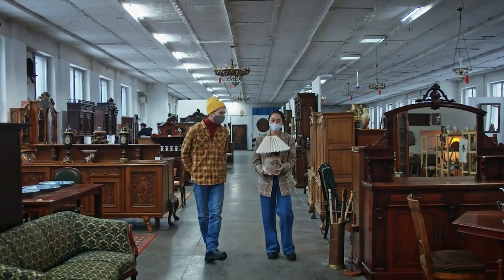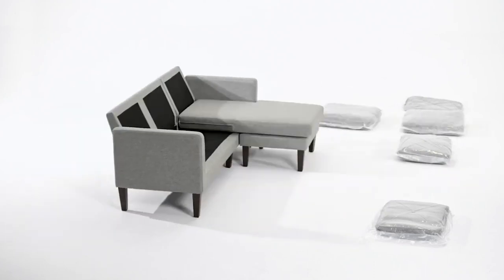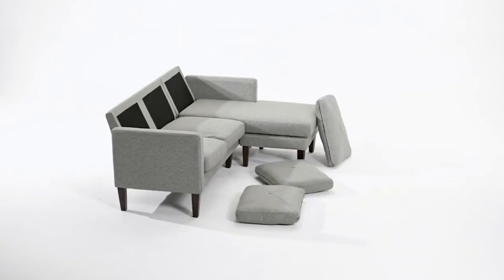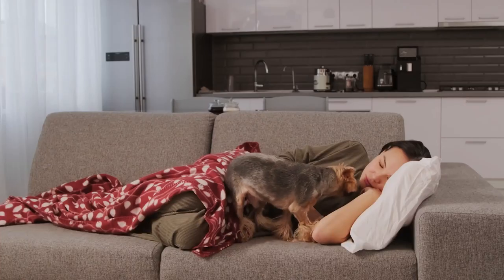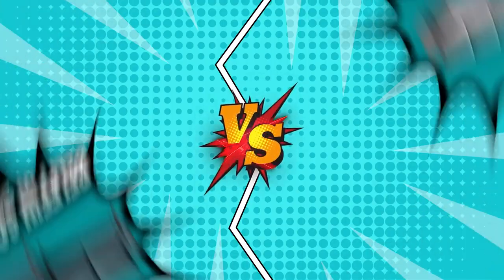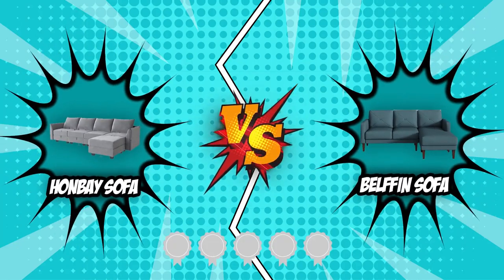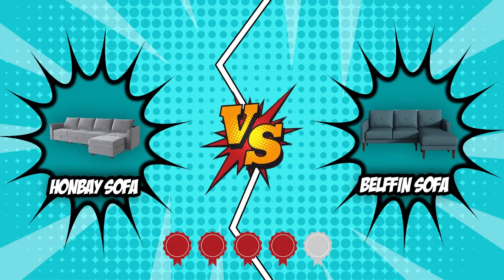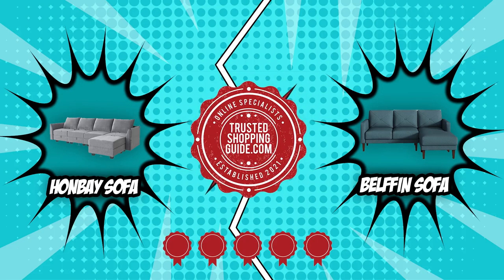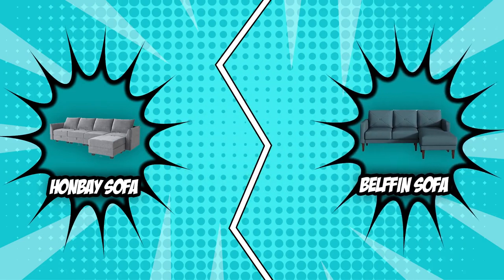Searching for the ideal couch is a difficult undertaking, and you want to be sure your purchase will serve you well for many years to come. That is why modular couches are fantastic — they provide hours of relaxation from family movie nights to afternoon lounging, and can adapt to your requirements, built to shape-shift depending on what you want. The Hanvey Sofa and Belfin Sofa are head and shoulders above the competition, both awarded the highest possible rating of five badges by trustedshoppingguide.com, so we put them head to head to find which one is the best.